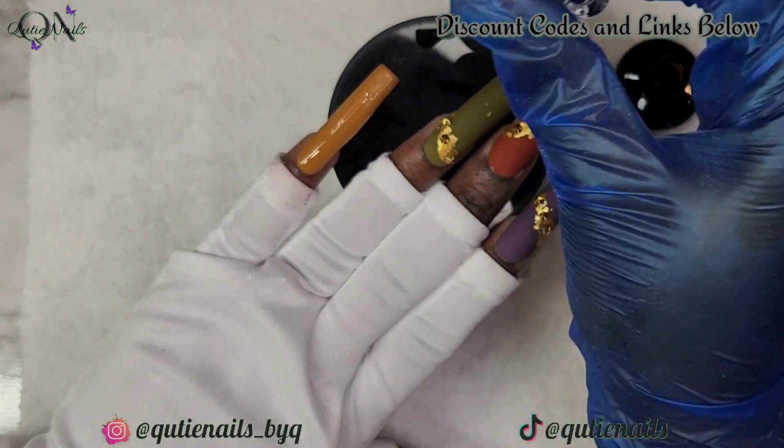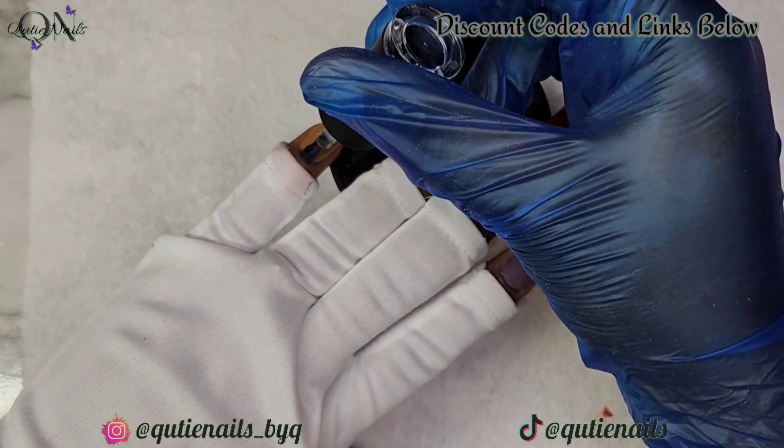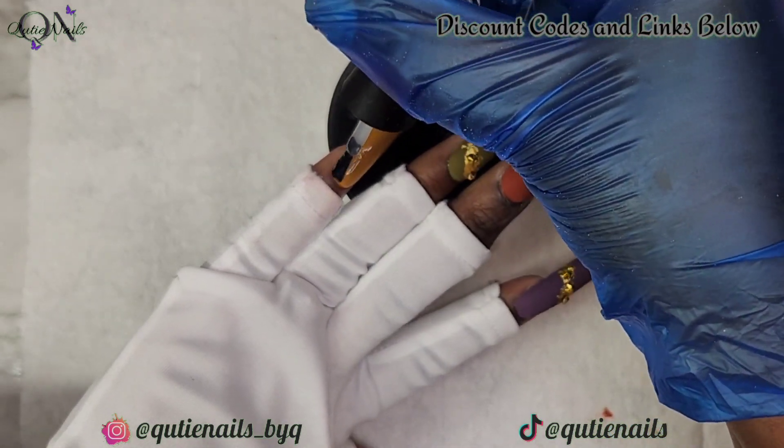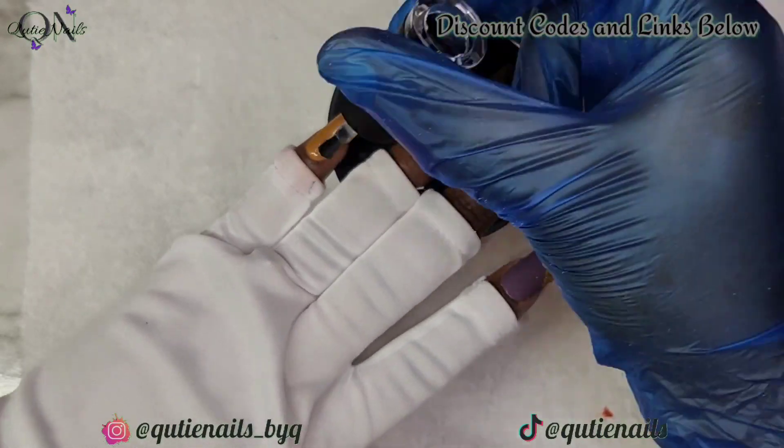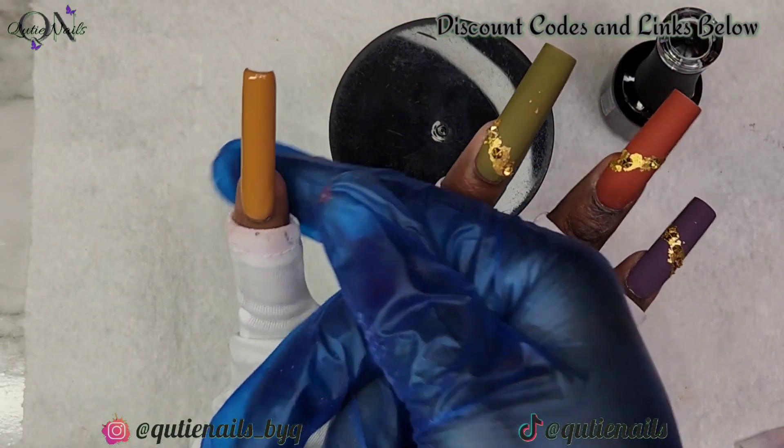Now we're going to go ahead and apply the top coat to the last two nails and I'll let you guys see the finished look in a bit. Thank you, thank you, thank you so much again — and as always, I most definitely talk to you in my next one. Bye!